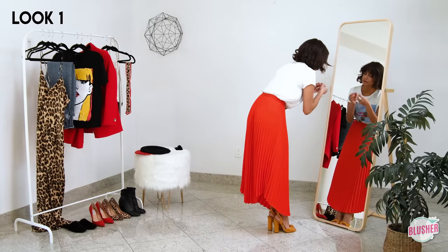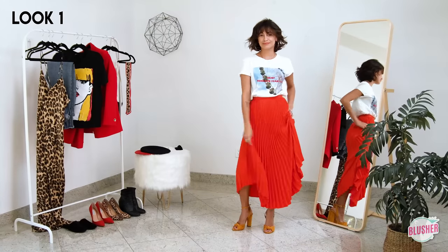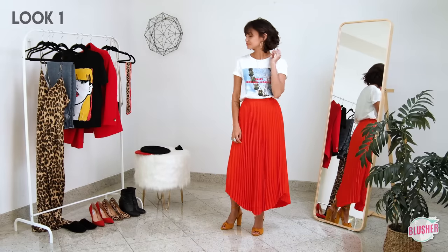Here I'm just throwing on some hoops and an orange lip to complement the colors in my outfit. Since I'm going for a more relaxed feel I'll be leaving the hair down and messy. And here's the finished look.